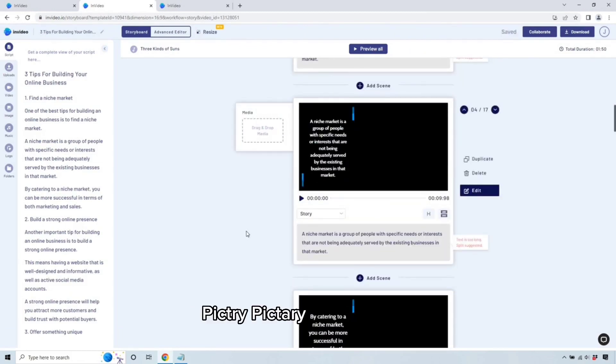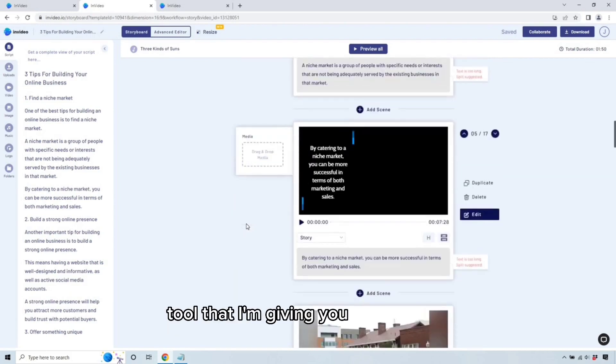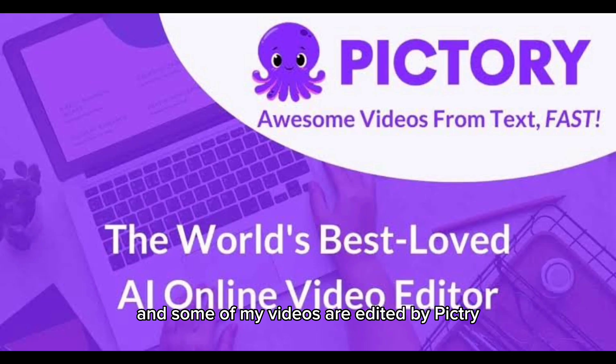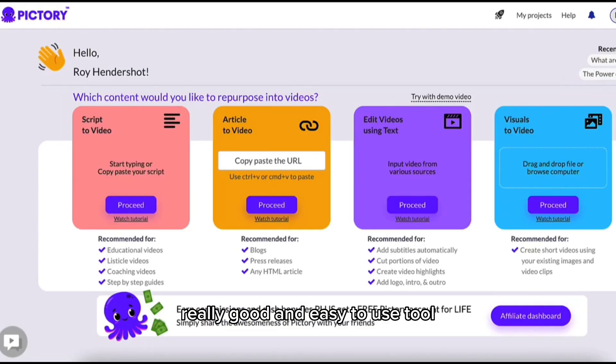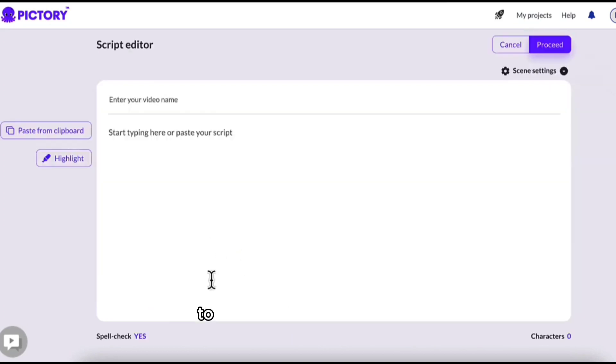Pictory is the next AI tool in this video. I'm actually a big fan of Pictory, and some of my videos are edited by Pictory, because it's a really good and easy-to-use tool. I previously talked a lot about this tool in other videos, which you can find right here on the top right. It was founded by Vishal Chalana, and is the best tool to use if you want AI to help you edit your videos. After you sign up, you should be good to go.